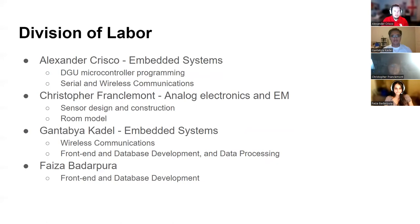For our division of labor, we have myself, Alex, and Chris, who all worked on the DGU portion of the project. I mainly worked on the microcontroller programming, and Chris mainly worked on the sensor design and construction. Gantabia and Faiza both worked on the full stack application that is the Central Data Hub.